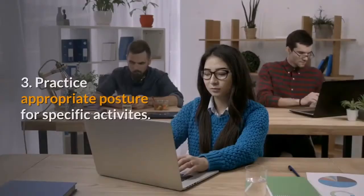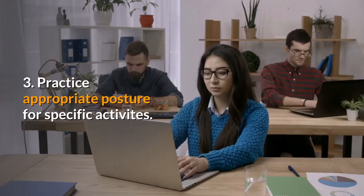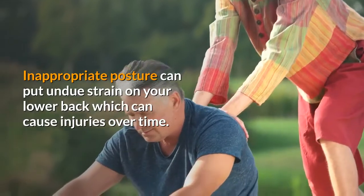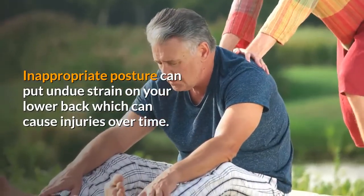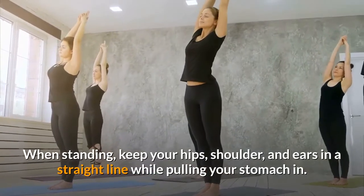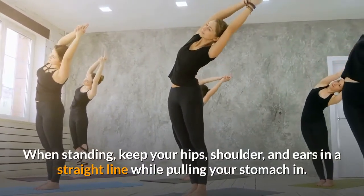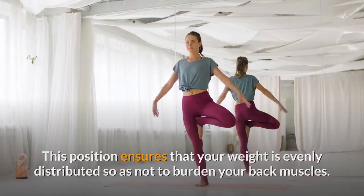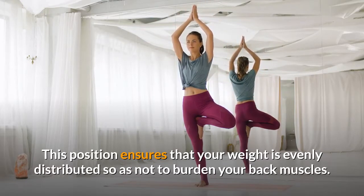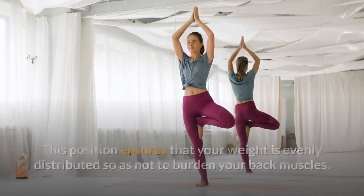Three: Practice appropriate posture for specific activities. Inappropriate posture can put undue strain on your lower back, which can cause injuries over time. When standing, keep your hips, shoulders, and ears in a straight line while pulling your stomach in. This position ensures that your weight is evenly distributed so as not to burden your back muscles.